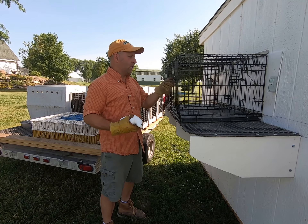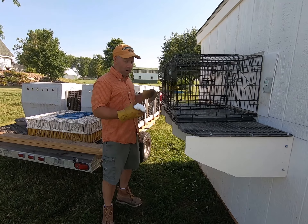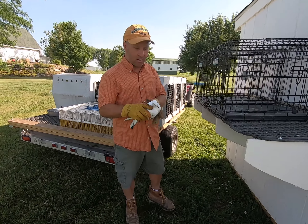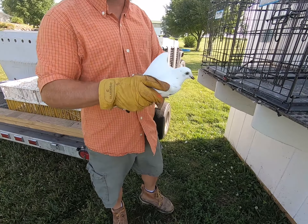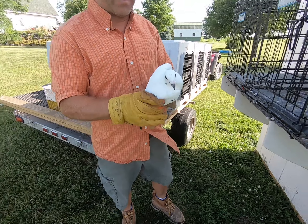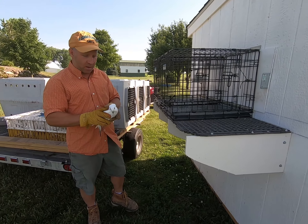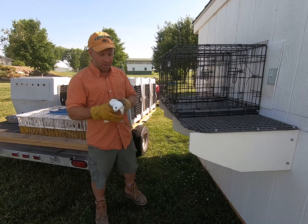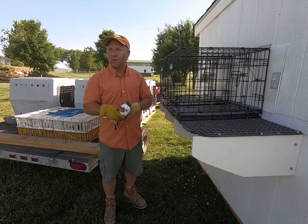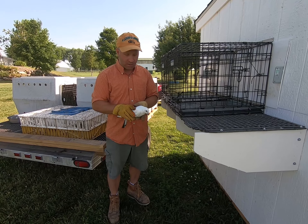Good morning. I just thought we would share our process of handling our homing pigeons. These birds are pretty much the livelihood of a bird dog program. What I wanted to show this morning was our method of capturing and caring for these birds. We have multiple homing pigeon barns, and we don't want to wear them out, traumatize them, hurt them, or be physically hard on them. We take a lot of care in taking care of them.